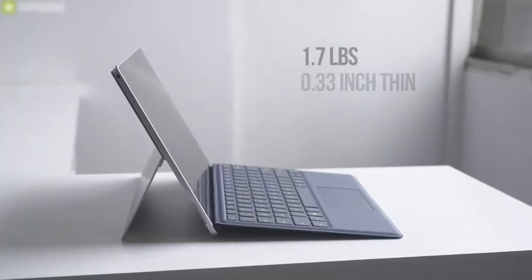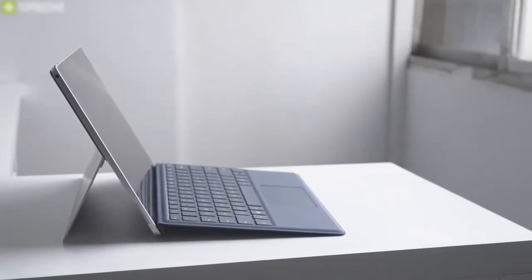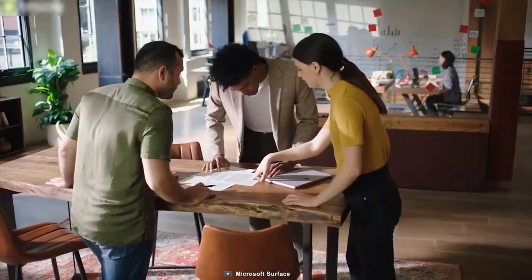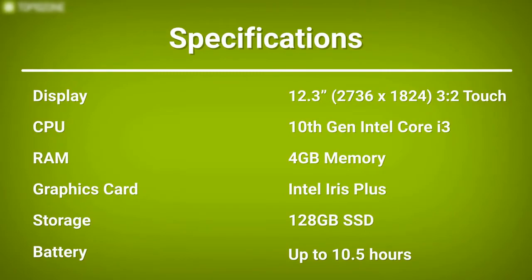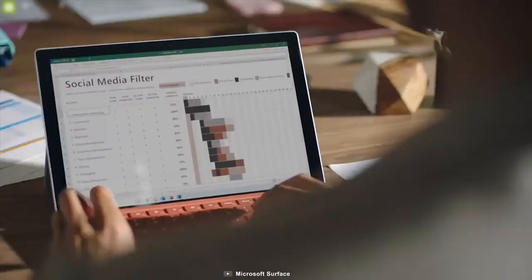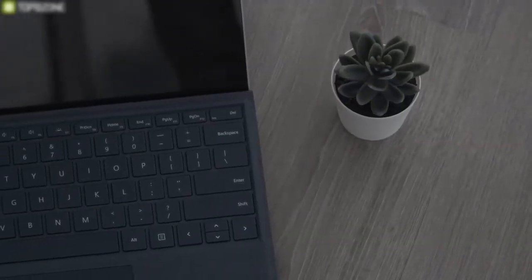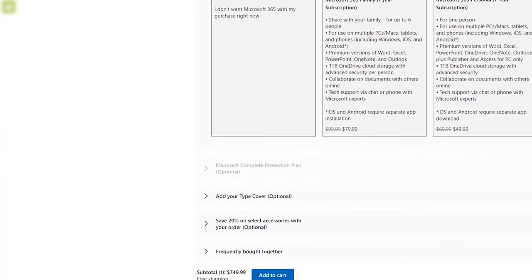Weighing around just 1.7 pounds and measuring just 0.33-inch thin, this laptop lasts up to 10.5 hours of battery life, providing you enough juice to keep up with your project and assignment tasks easily. If you are looking for a laptop in a tablet-sized body and want to use the device while you are on the move, then the Microsoft Surface Pro 7 will be the right choice for you. It has also earned excellently good reviews, and the price stands at around $750.